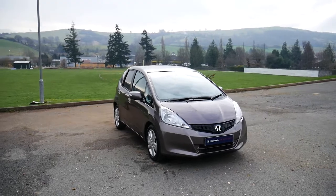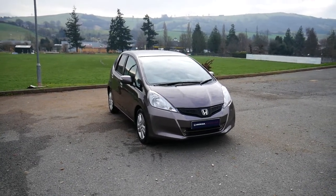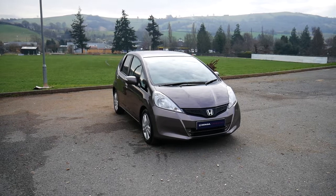So this has been the brown Honda Jazz. If there's any more information that you'd like to find out, please ask one of us at JT Hughes Newtown. Thank you.